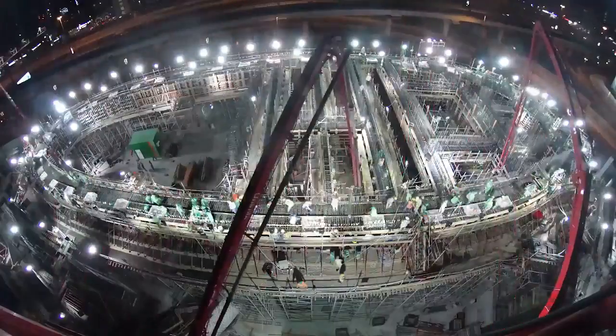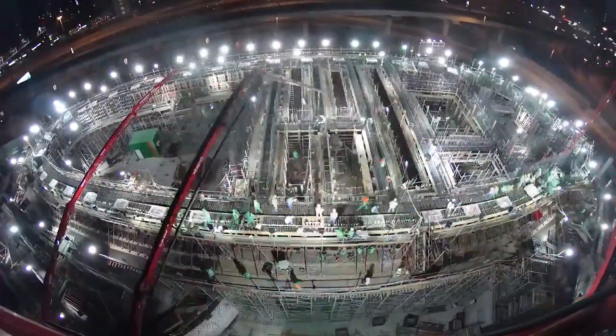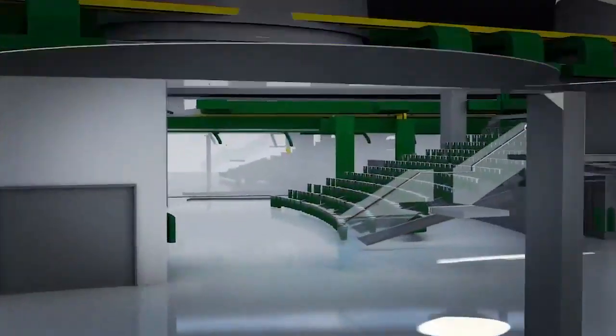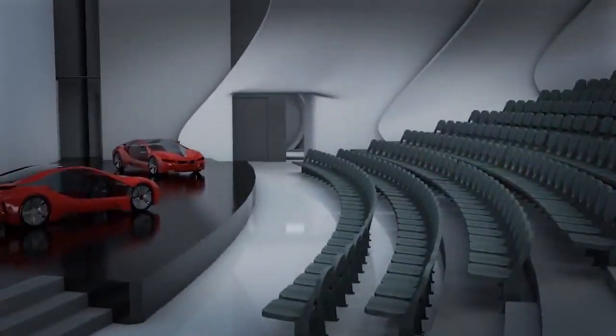I think in this particular project we are changing the way that future projects should be done. If you really adopt BIM technologies, BIM thinking, and three-dimensional modeling, we'll get to a point where you just can't imagine not having that level of capability.